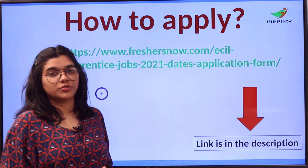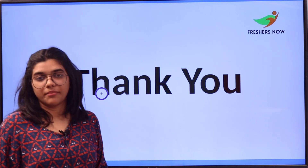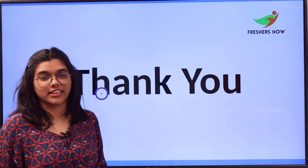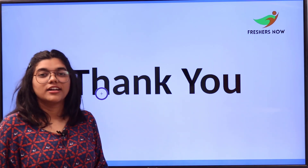The link on how to apply is available in the description box below for direct access. If you have any doubts or need clarifications, place them in the comment section and we will answer your queries.